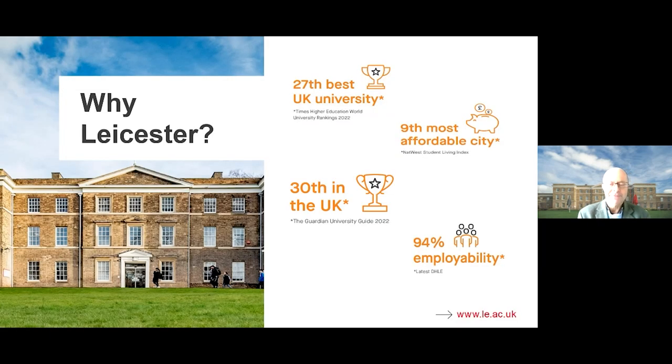Here are a few answers concerning the university itself. We're the 27th best UK university according to the Times Higher Education World University Rankings in 2022. Leicester is a very affordable city, so that might be something as a student you'd like to think about. According to the Guardian University Guide 2022, we're 30th in the UK. Leicester students in general do very well with employability, and I'll come back to that towards the end of my talk.